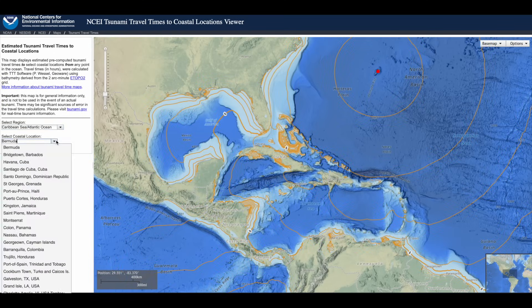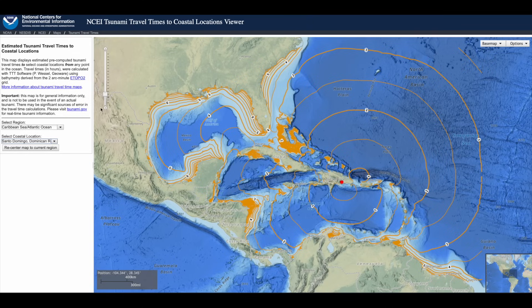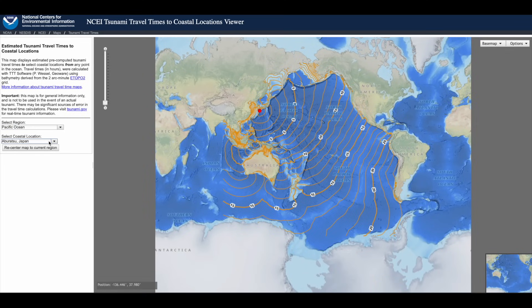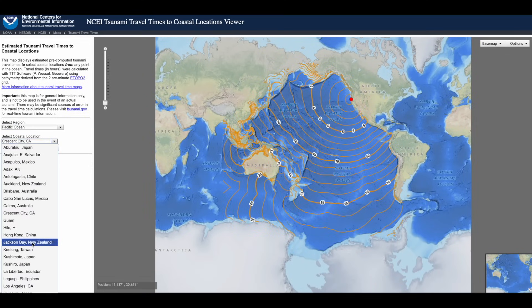Up next — one I'm sure several of you are going to play with today — it's the tsunami timer map. You pick your ocean, pick your genesis point for the tsunami, and see how long it would take to hit your coastline area. Not wholly useless.